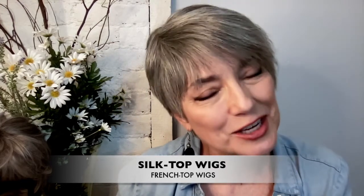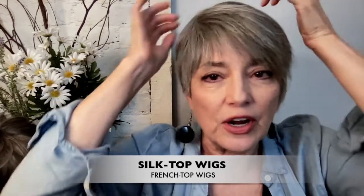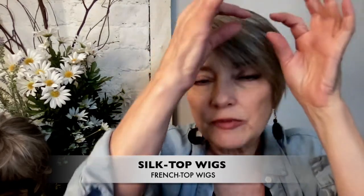Silk top or French top wigs are a more expensive variation that give you an even more realistic-looking part where you absolutely can't see any knots or mesh. A layer of fine silk is added over top of the mesh on the crown of the wig, and as each hair is knotted into the mesh it's then pulled through this layer of silk. The silk top covers just the top of the head and you can part your hair anywhere in this area for a really natural, lovely look. The hairline can be rather abrupt, so a thin strip of lace — about a centimeter — is usually added along the front.